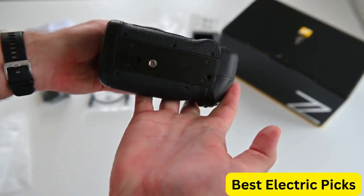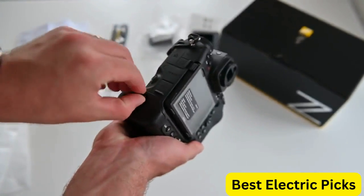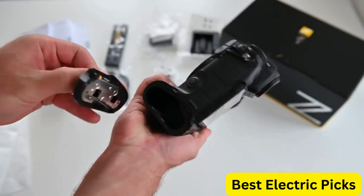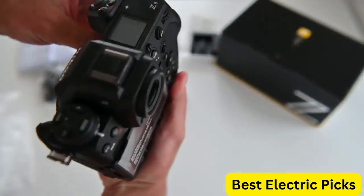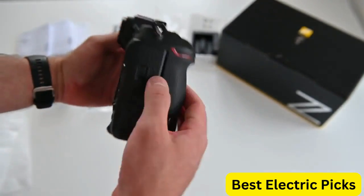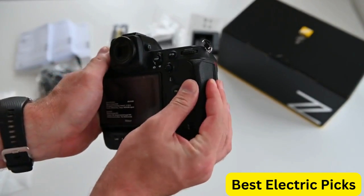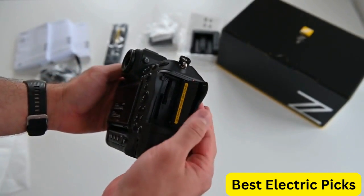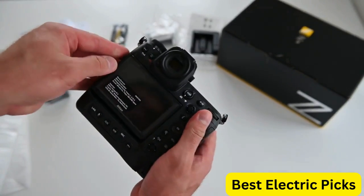It will likely feature dual-card slots, Wi-Fi and Bluetooth connectivity, and a weather-sealed body for added durability. Additionally, the Z9 is expected to have a high-resolution electronic viewfinder and a tilting LCD touchscreen for easy viewing and camera control. Overall, the Nikon Z9 is anticipated to be a top-of-the-line camera that will deliver exceptional performance and versatility for both photographers and videographers.